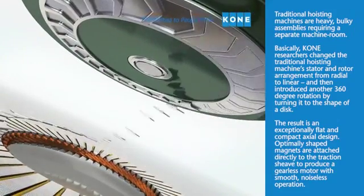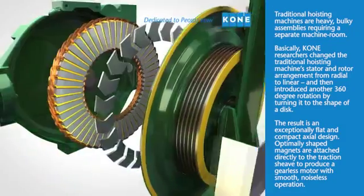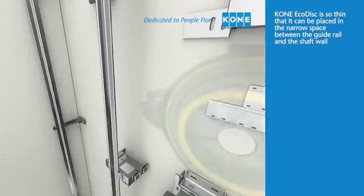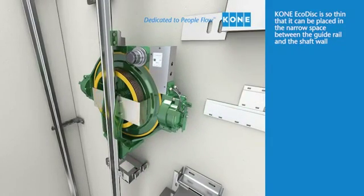Optimally shaped magnets are attached directly to the traction sheave to produce a gearless motor with smooth, noiseless operation. Kony EcoDisc is so thin that it can be placed in the narrow space between the guide rail and the shaft wall.